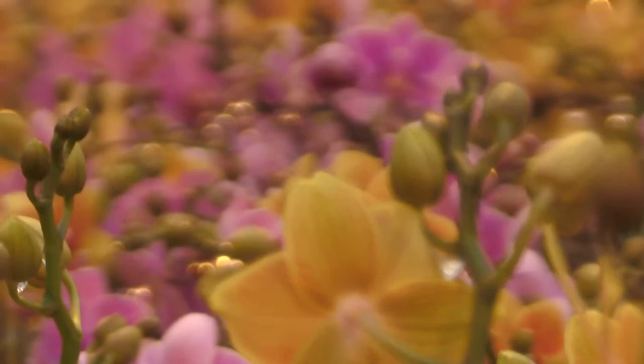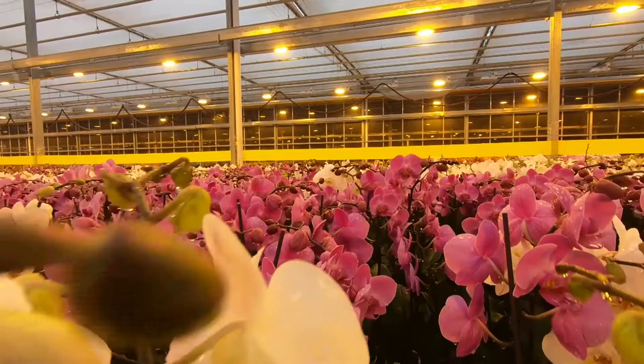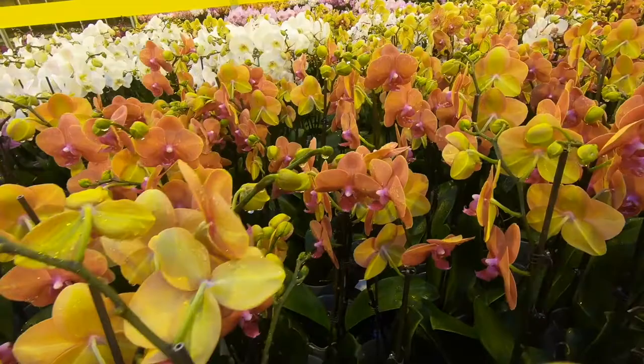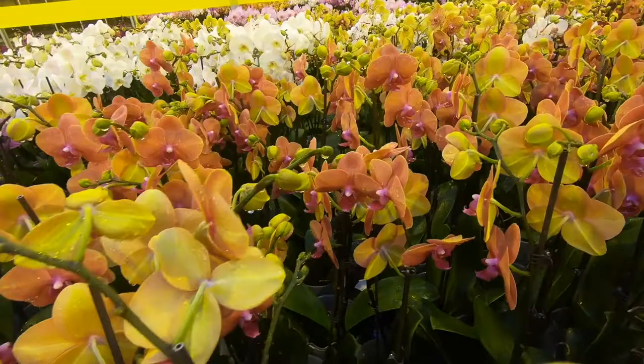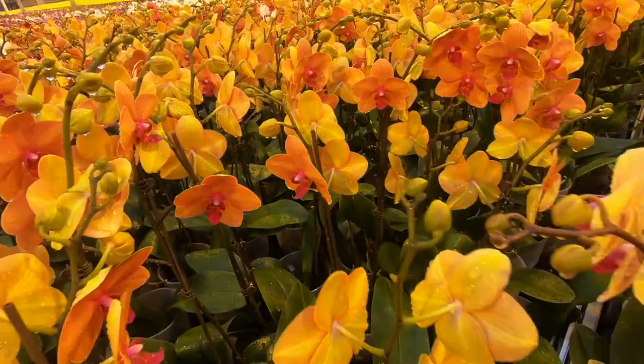We actually work with breeders all over the world to get their best genetics that work for our production setup. We're a commercial producer — we're not doing any of the breeding ourselves. The varieties that fit our production setup, we bring those to a lab and they multiply them for us. By the time we receive this little box, these plants are already six months old.